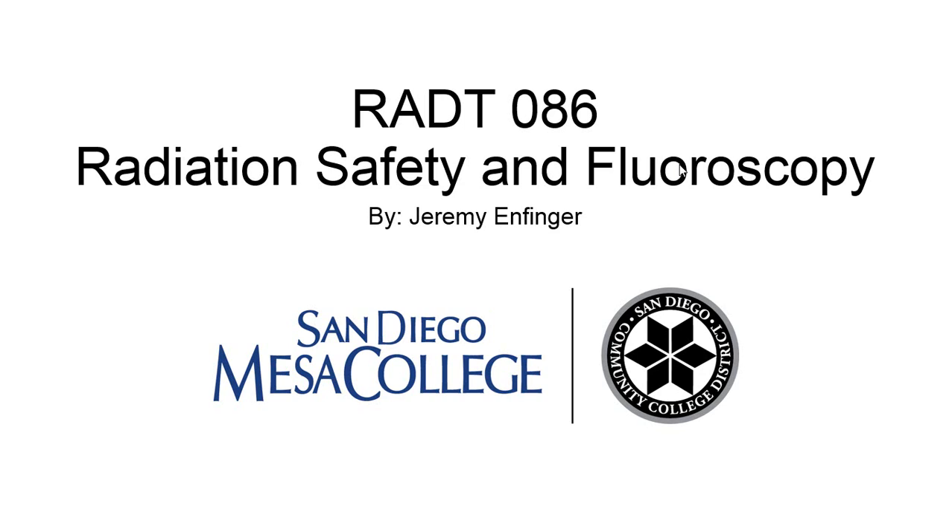Welcome to Radiologic Technology 86, Fluoroscopy and Radiation Safety. At this point in the radiography program, you've gone through radiographic positioning requirements for various body parts and exam types, you've been taught how to acquire high image quality at low radiation doses, optimizing the technical factors available to you, and you've acquired opportunities to practice these skills on a daily basis in your clinical rotations at various hospitals across San Diego County.